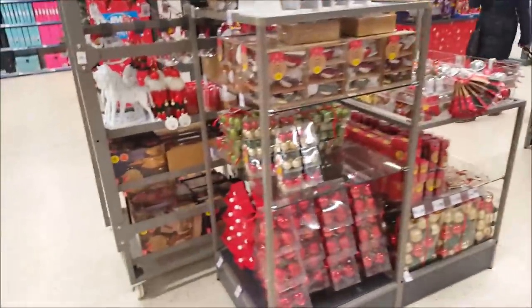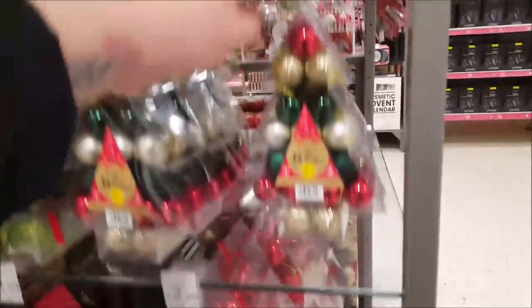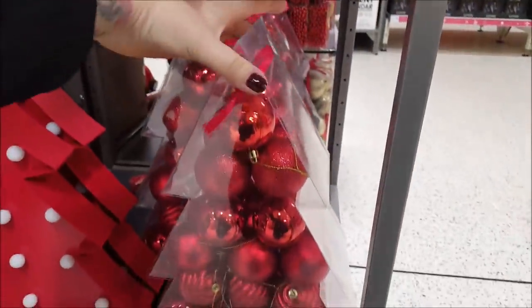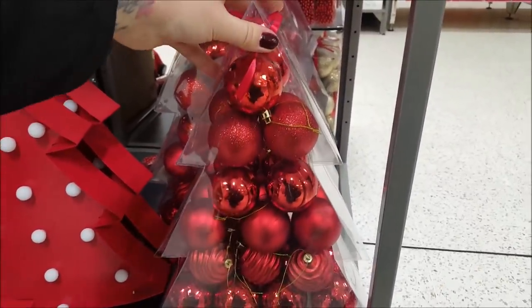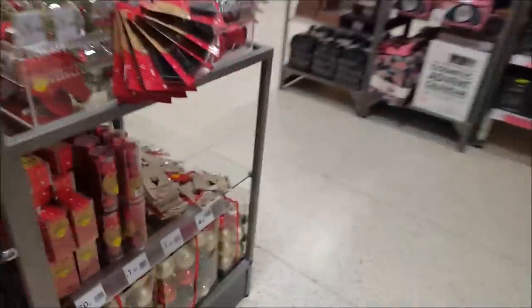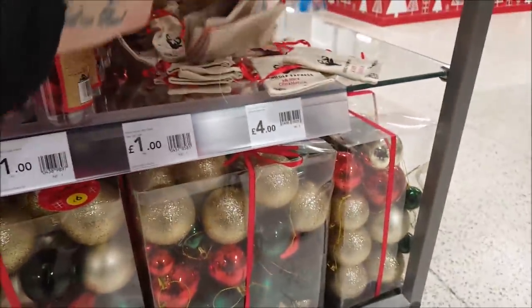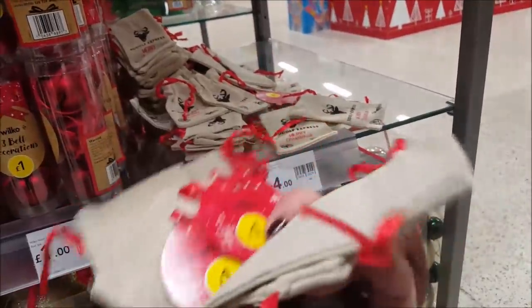And the last little bit here — a few decorations, there's a wreath there, and some little sets with baubles in. That's 34 mini baubles for £2.50, and you get like a huge tree-shaped container of red baubles. And around this side there's a mix of other coloured baubles — quite cute. They're like little tiny bags to put bits and pieces in.